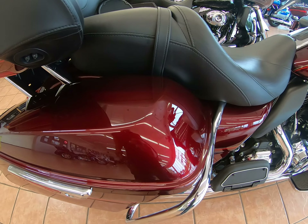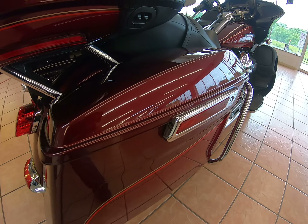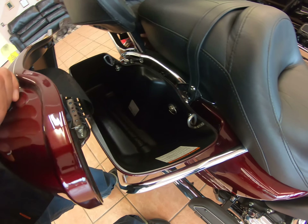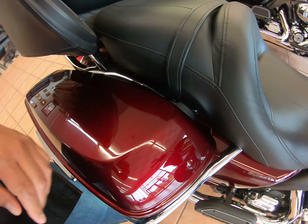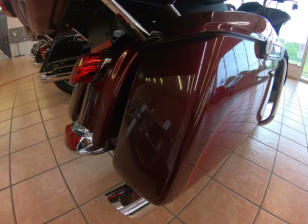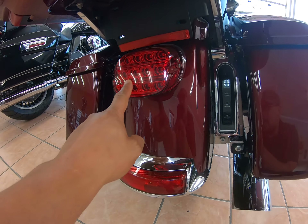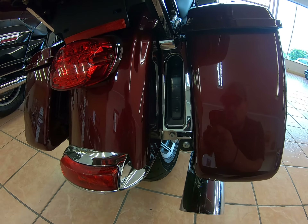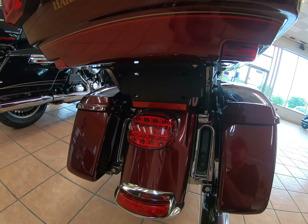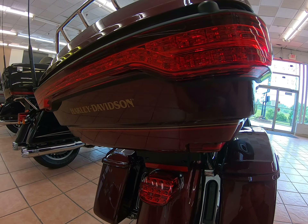Bags look really good condition-wise. Inside, you have one-touch access into the saddlebags — anything 2014 and newer. You do have the lay-back LED lights with the filler strips, LED in between, and LEDs on the tour pack as well.